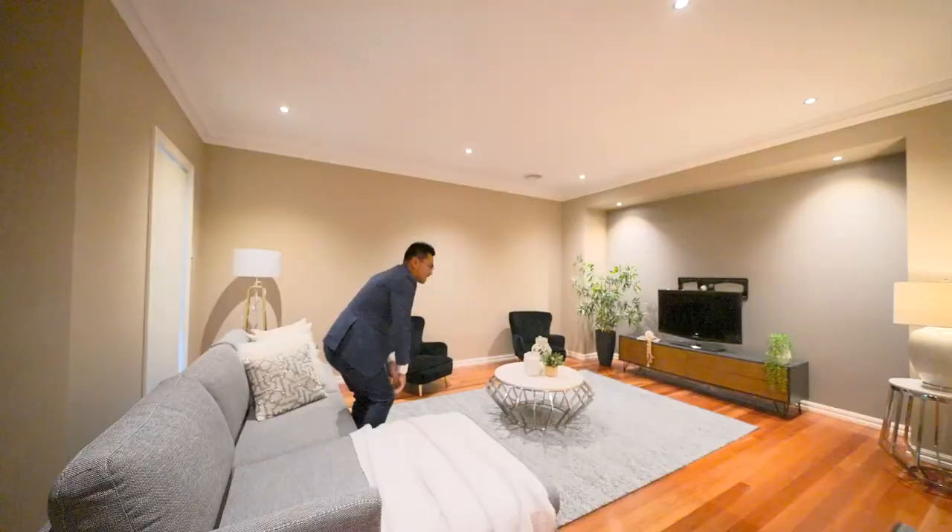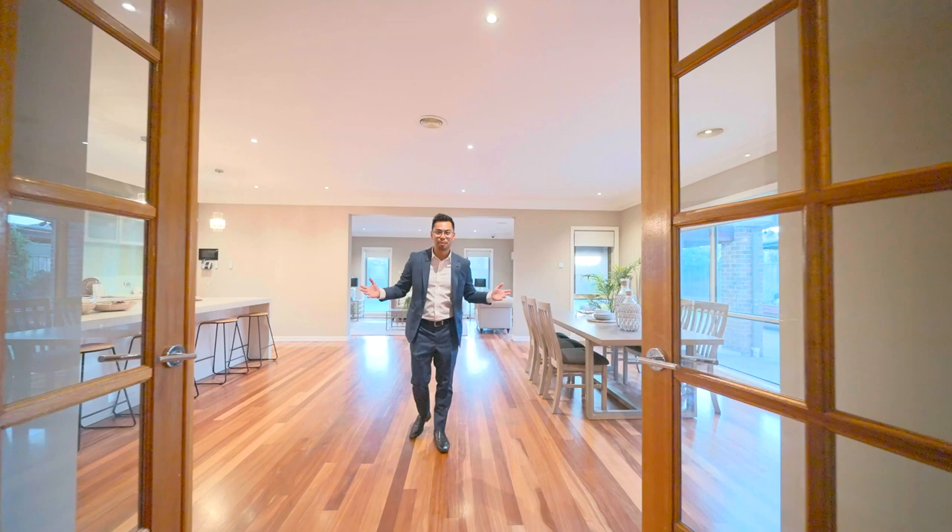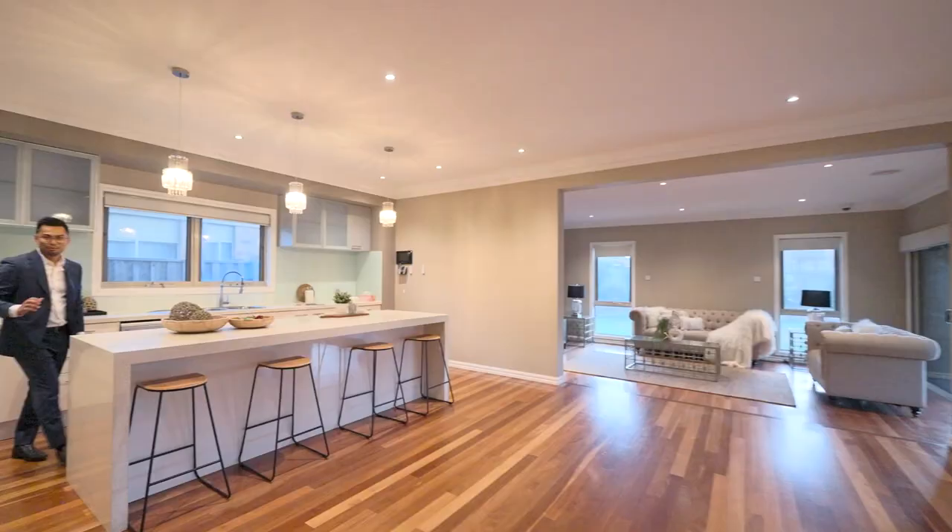Let's continue with the tour of this home. Check out this space — fully open kitchen, dining, living. This is what you have with this home.